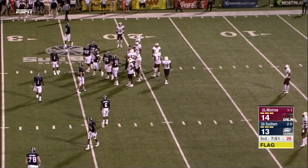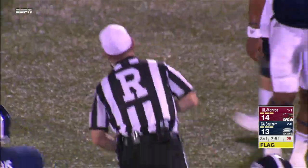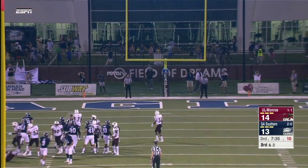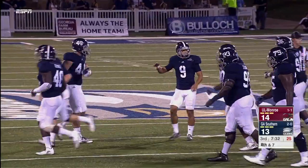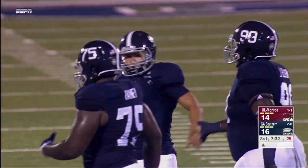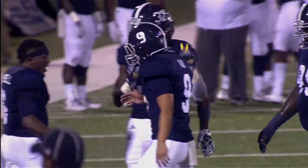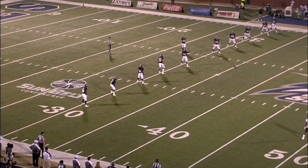Georgia Southern leads 16-14. The Eagles are finally on top here in Statesboro. Bass teed it up and ready to kick off — drills it to about six yards deep in the end zone. Non-returnable, so the Warhawks will bring it out to the 25-yard line. Garrett Smith being chased to the outside and throws out of bounds. Ineligible receiver downfield on number 64 — the right tackle, Eastwood Thomas. That's a five-yard penalty going into second down.